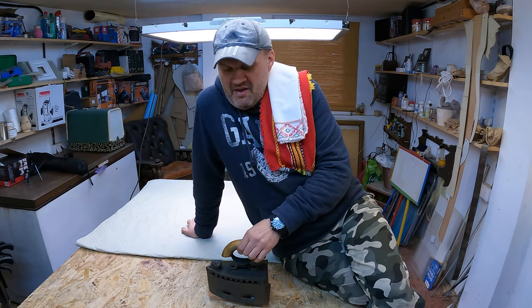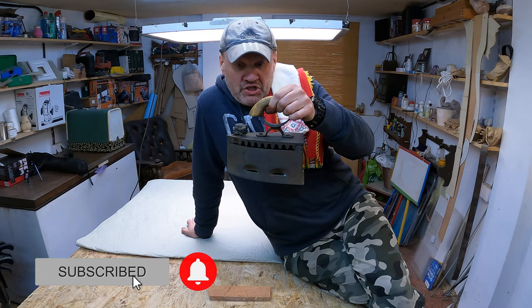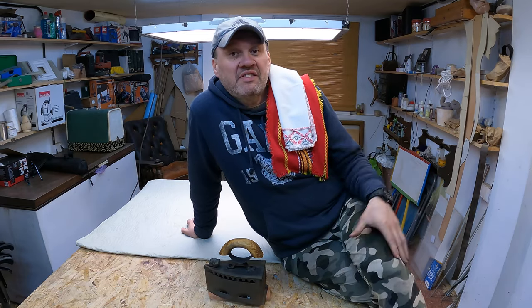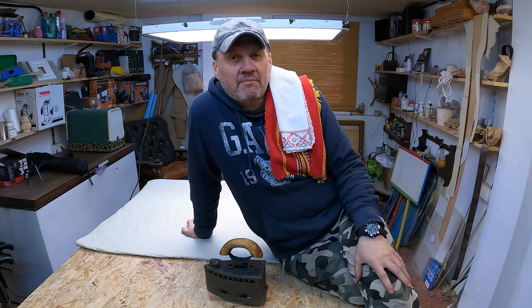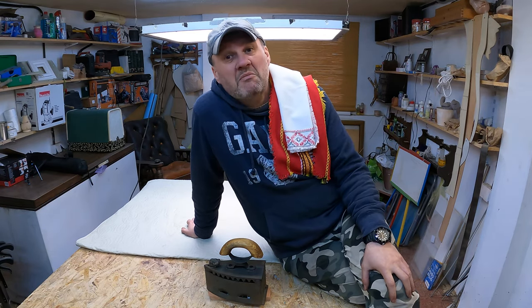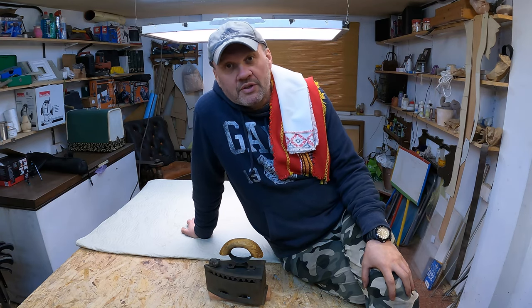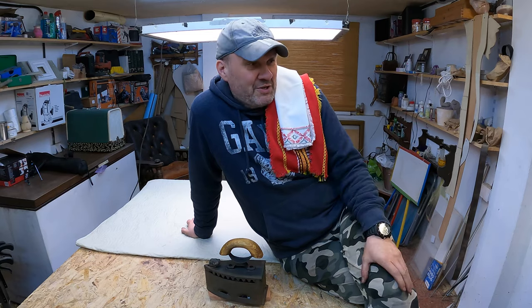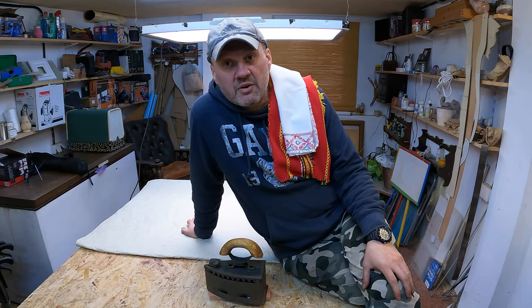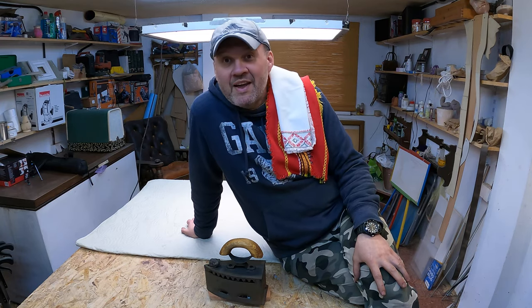Alright guys, let's conclude. This iron is fire — it's heavy, reliable, beautiful, and of course working. I ironed all of my cloth — perfect. The only thing I wanted to talk about is that you need to embrace civilization and comfort. Just think about it — you need to light a fire just to iron your clothing. Thanks for watching, I'll see you in a week.